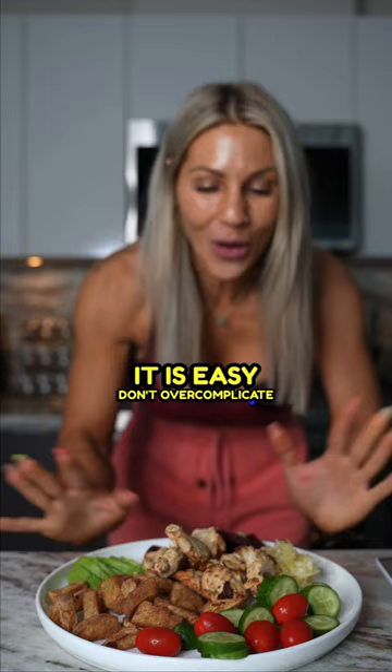It is easy. Don't overcomplicate it. Don't try to look for protein sources that will magically help you increase your total daily protein intake, especially if someone is telling you to do so.